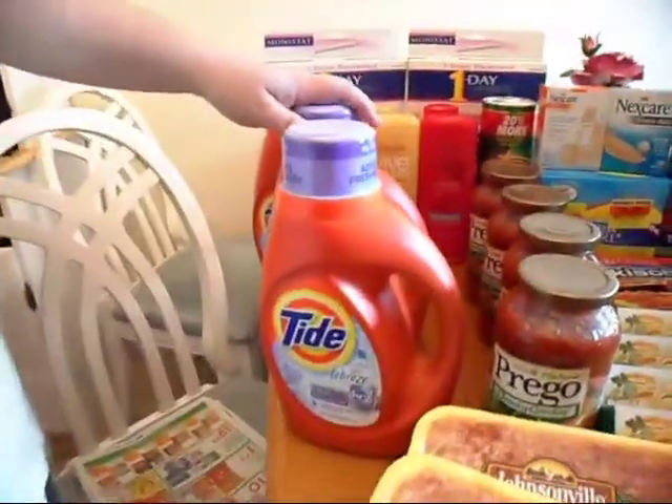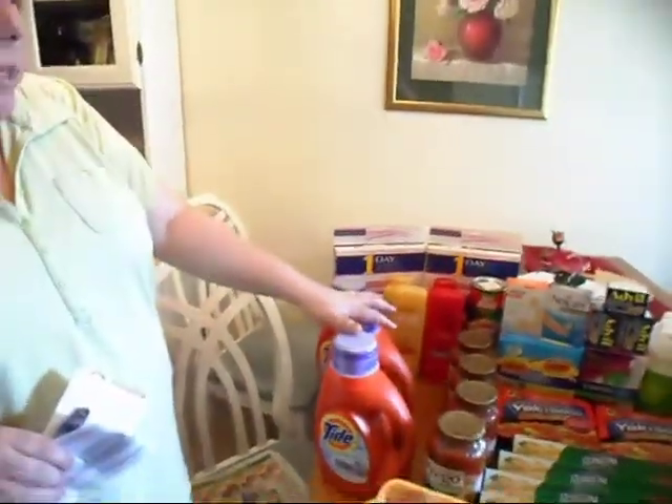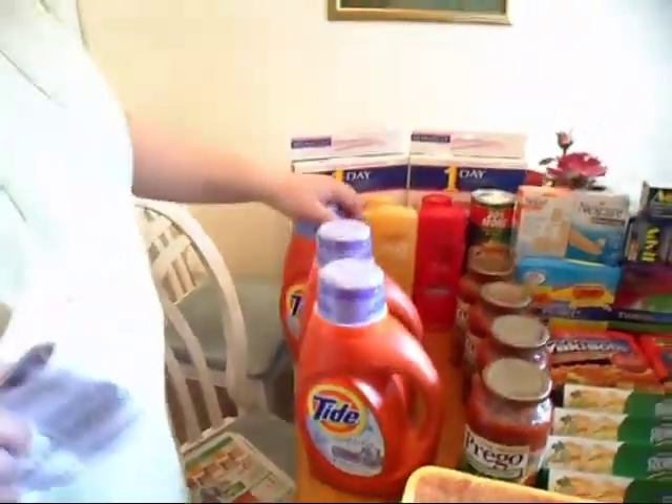They also have the home products save-when-you-buy-four promotion. I didn't realize the Tide was on that promotion — it's actually $3.99 when you buy four items. We had a dollar off coupon which made them only $2.99, and for anybody who loves Tide, that's an awesome deal.